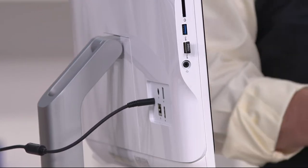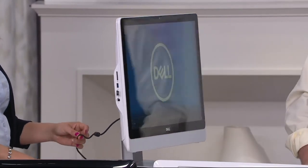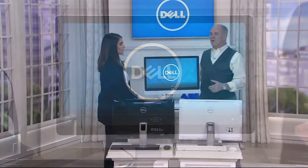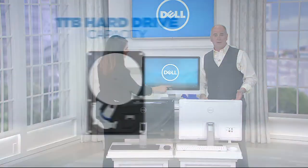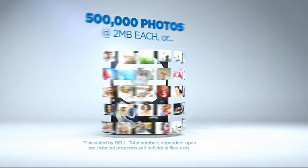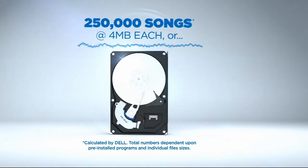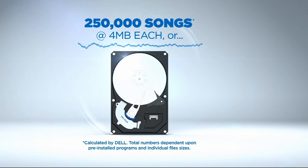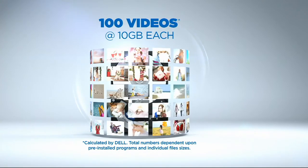You get a terabyte hard drive — you've got enough storage space for the future. A terabyte hard drive means you can store half a million songs, half a million high-definition photos, 250,000 songs, and 100 high-definition videos.